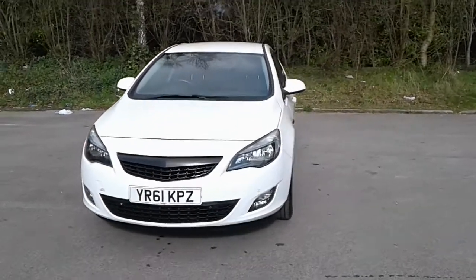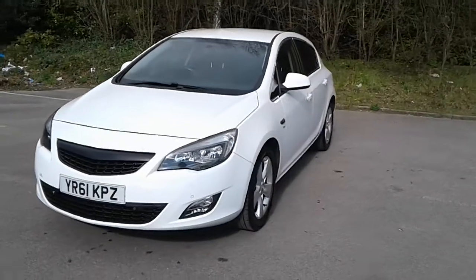Welcome to Pentagon Vauxhall at Lincoln Tritton Road. Here we have a 61 plate Vauxhall Astra SRI.